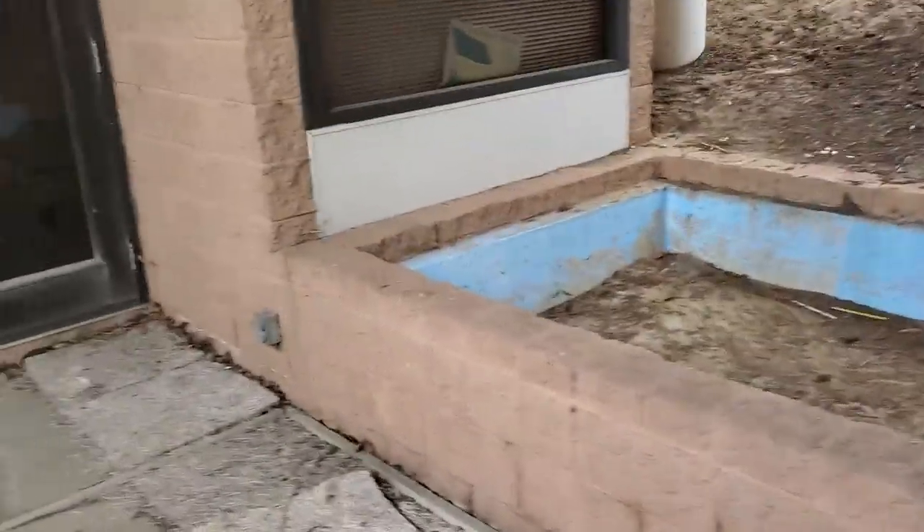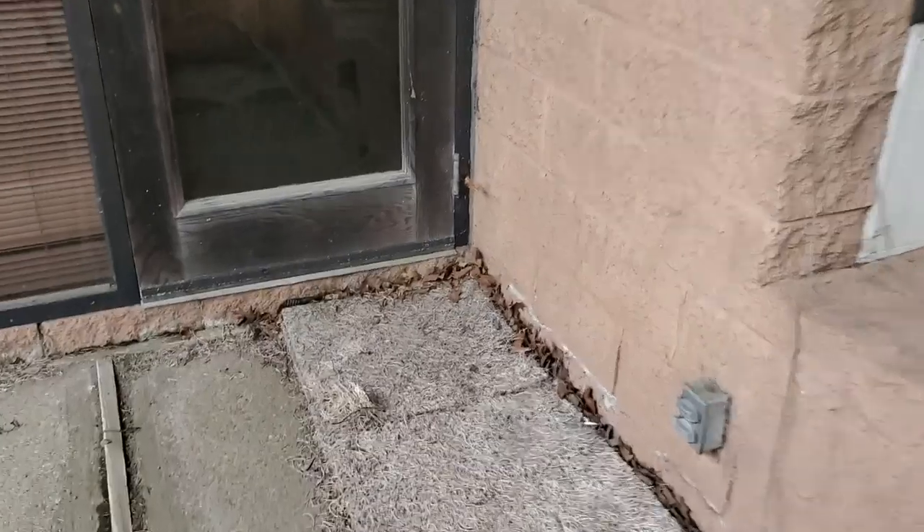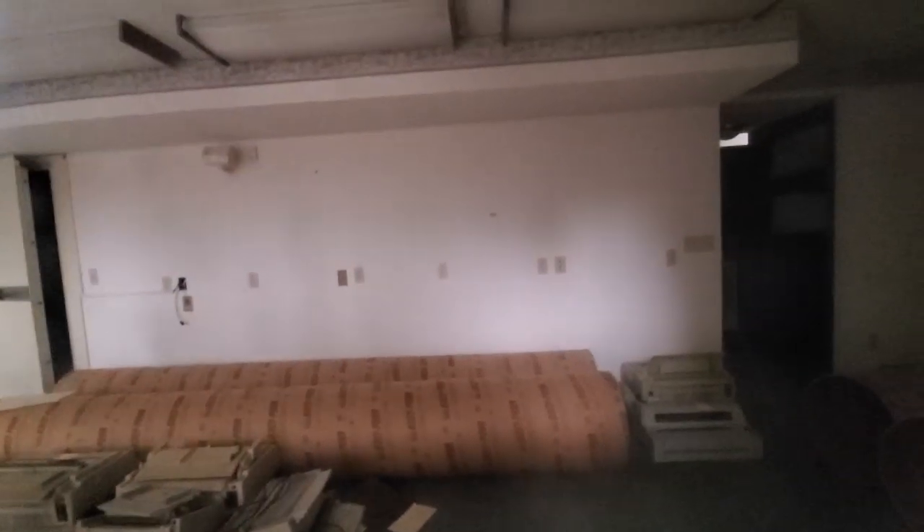Hmm, this is weird, man. Okay, I mean there's a stack of printers there. There's an empty something right there. Some ceiling tiles that are falling out of here.